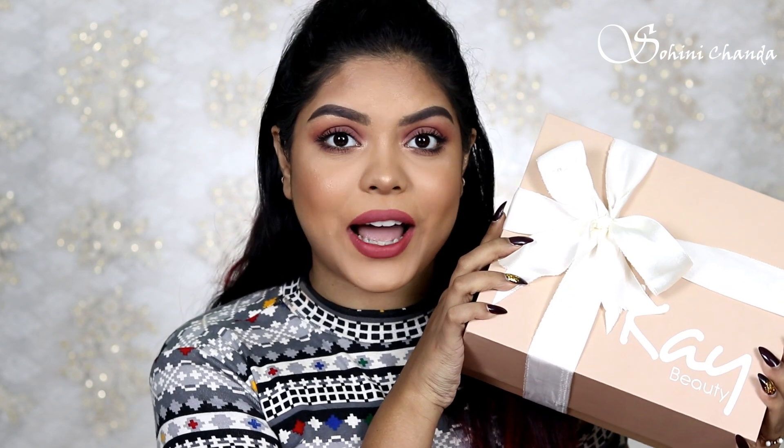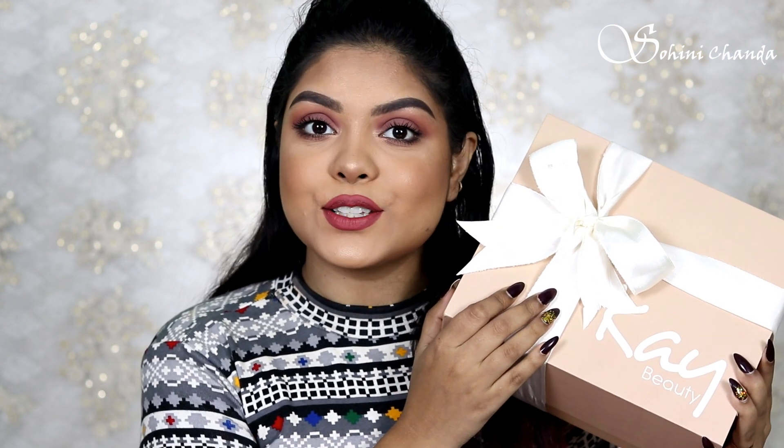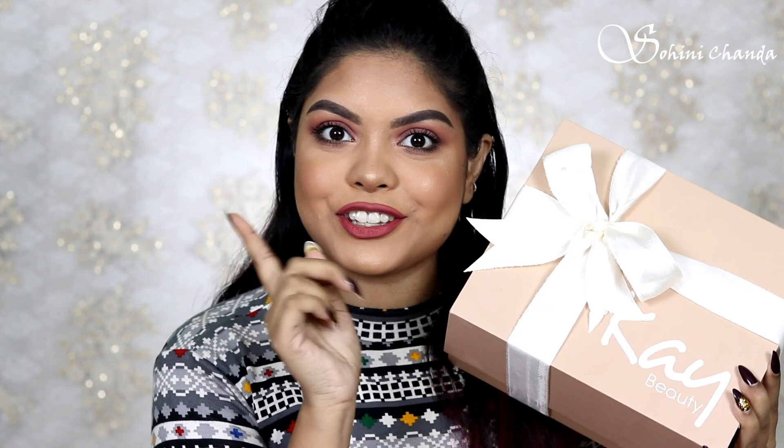Hi guys, welcome back! In today's video I will be reviewing and talking about the new launch by K-Beauty. As you guys already know, K-Beauty is a brand by Katrina Kaif, and this brand is cruelty free and paraben free. She has launched corrector as well as contour sticks, so I have all of them for you guys. Let's get started with the video.